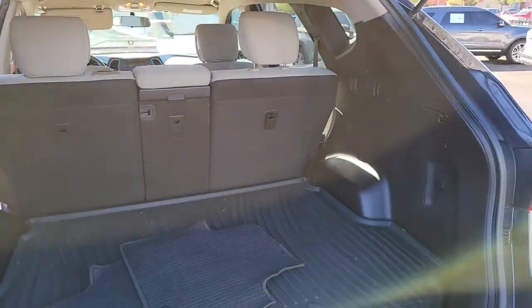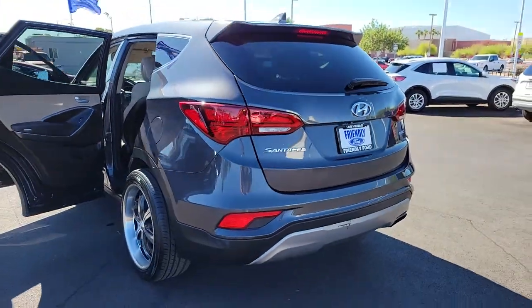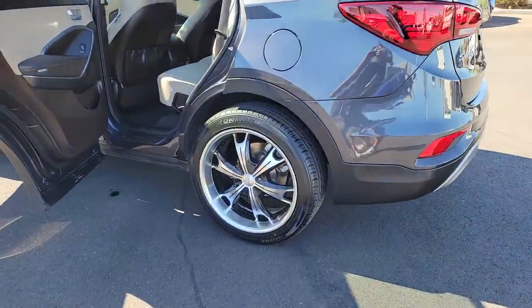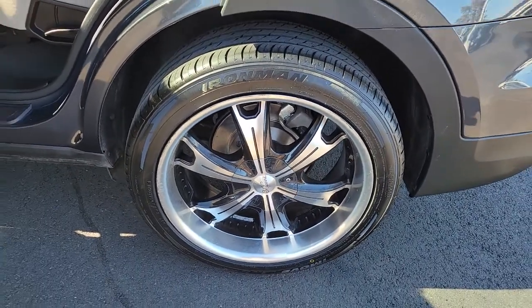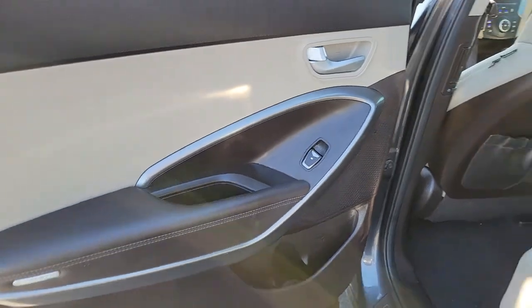Start building your road trip memories. These are just some of the great options this vehicle comes with: keyless entry, electronic stability control, intermittent wipers, tire pressure monitoring system, trip computer, power windows, bucket seats, four-wheel disc brakes, and power steering.